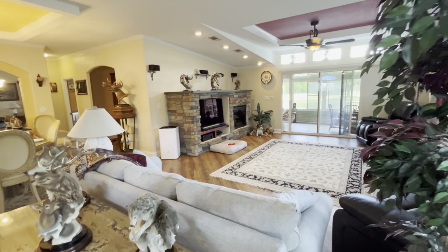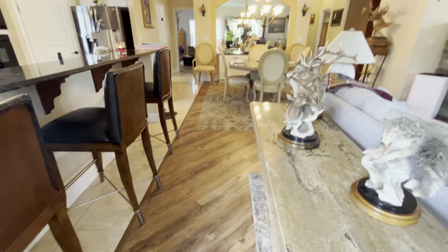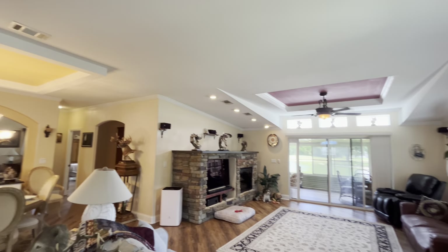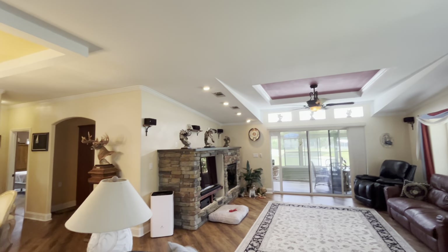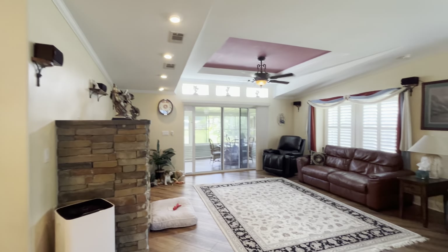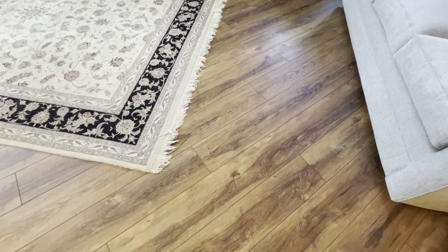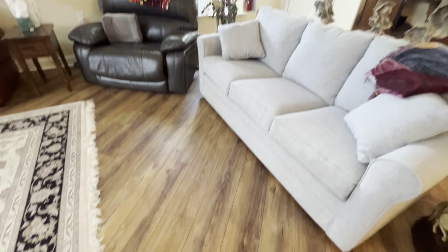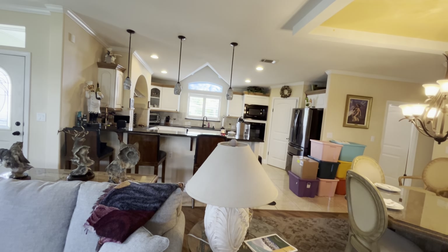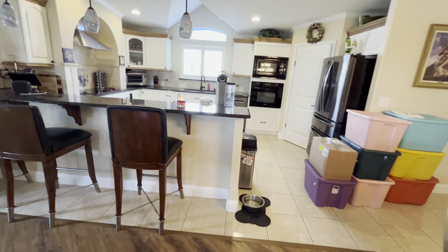Welcome inside. Get a good look at that flooring. The kitchen also has architectural windows above the window. Granite countertops. It is a beautiful kitchen.